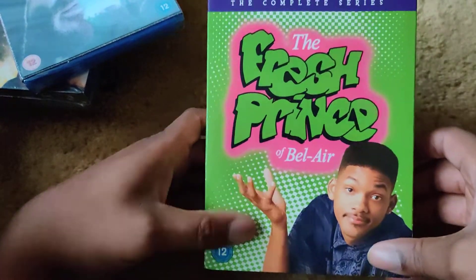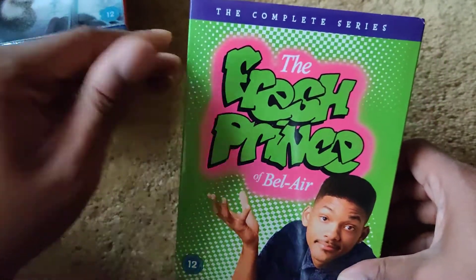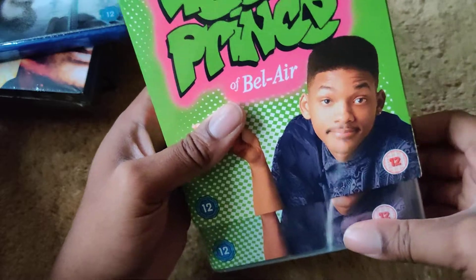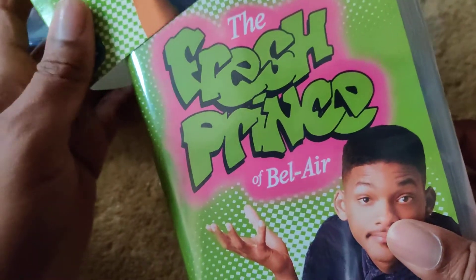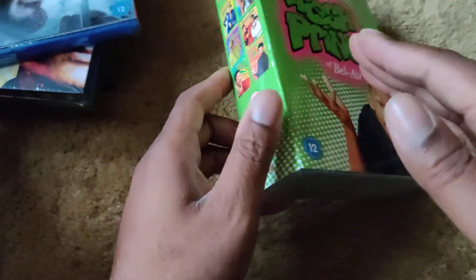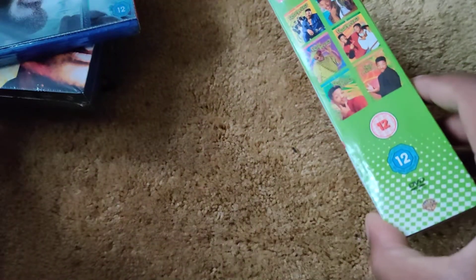Fresh Prince of Bel-Air, the complete series on DVD — obviously it's not out on Blu-ray yet. I saw it on sale for about 25 pounds so I picked it up right away. This is different from the US version; the packaging is very different. The US version comes with the individual seasons in separate DVD cases, like season one through six as individual cases, whereas this is all together.